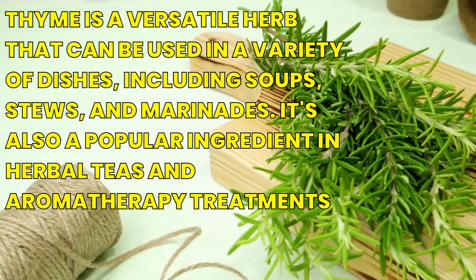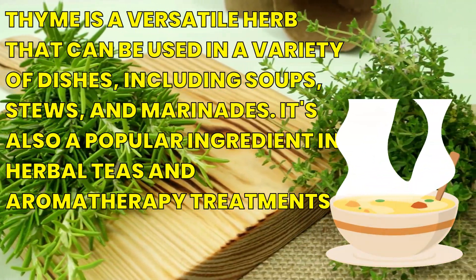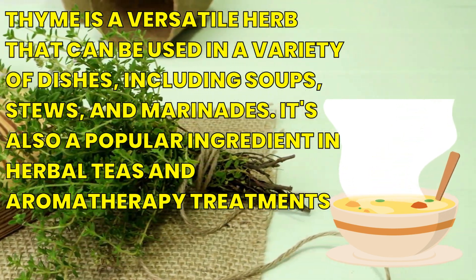Thyme is a versatile herb that can be used in a variety of dishes, including soups, stews, and marinades. It's also a popular ingredient in herbal teas and aromatherapy treatments.